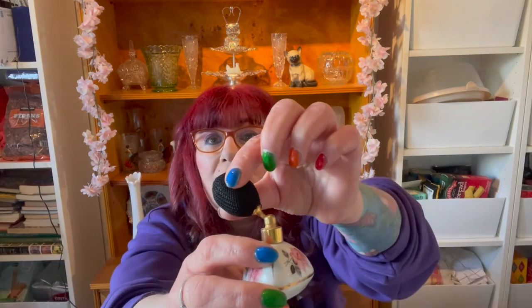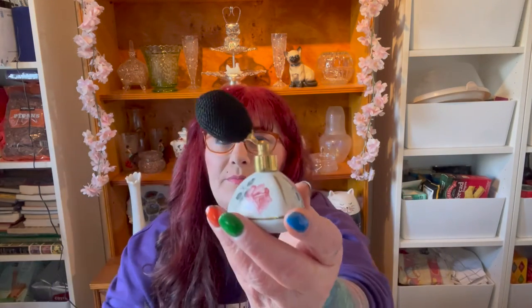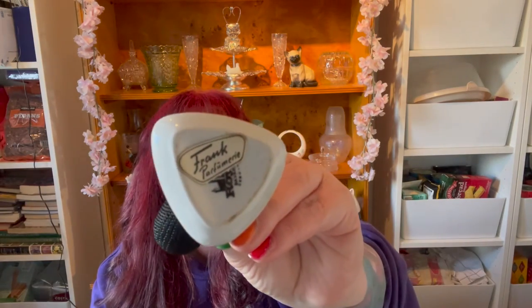I also got this Frank Parfumery Bavaria piece — it's small but in good condition. Sometimes you find these and they've been squished, but this one is fine. It was £3.50, a little more than I'd usually pay for something so small, but I just liked it so I picked it up.